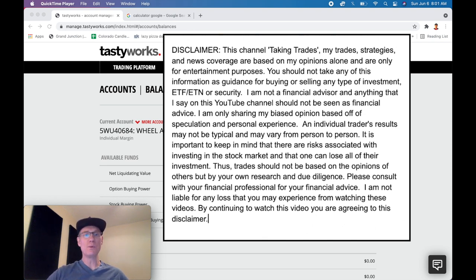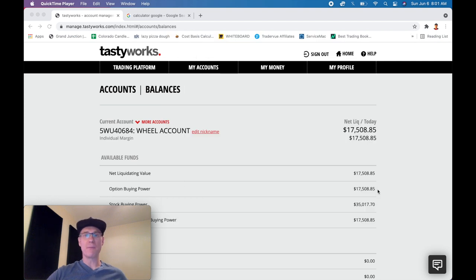I want to dive into the Tastyworks trading platform. This is sort of the back end of the trading platform that they offer, TastyTrade. I just want to show you where we are right now, what our net liq is. We started with $17,000 about 10 or 11 days ago.